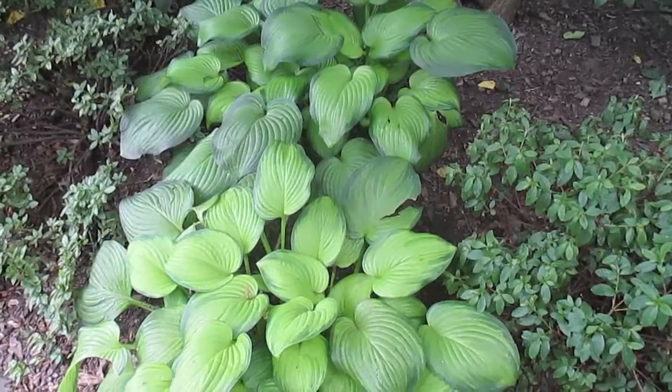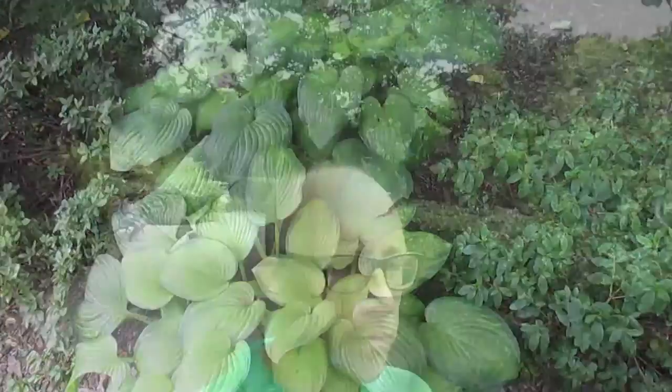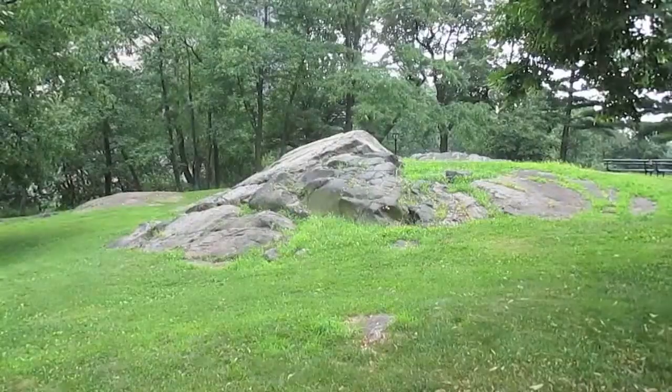Hey Jen, there are some hostas in the park here. So this is the conservatory towards the top of Central Park — super pretty. Not a lot of flowers are blooming right now. I like to think of it as kind of my own personal garden. So do you guys know what kind of rock that is? I think it's schist.